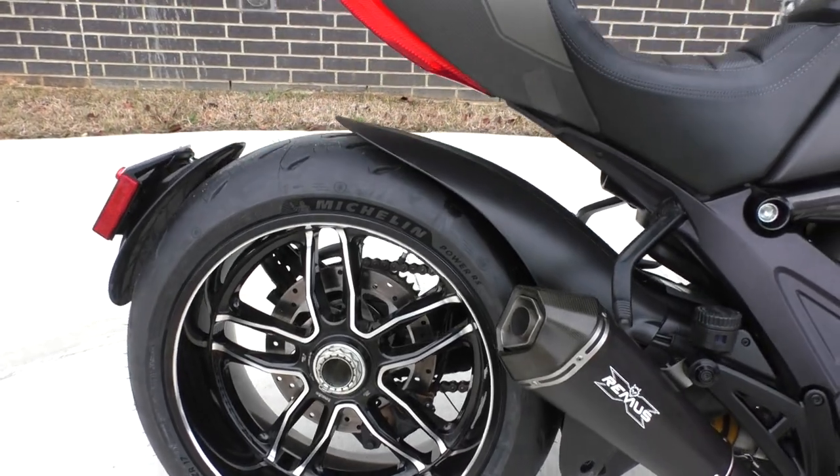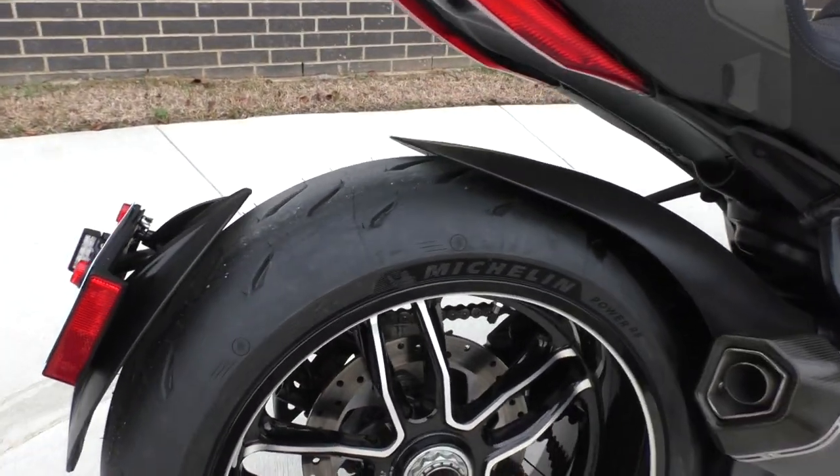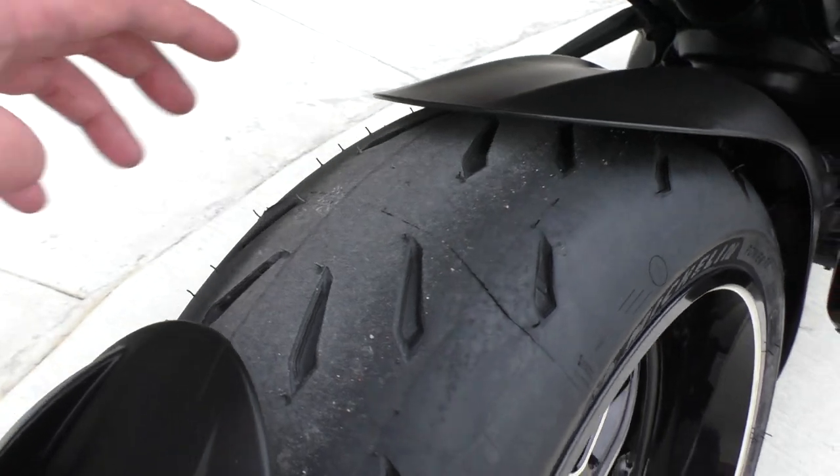It's got the single-sided swing arm and brand new Michelin Power RS tires front and rear.